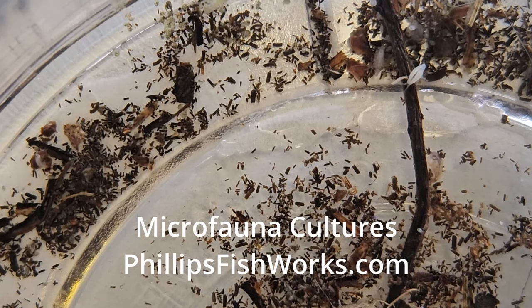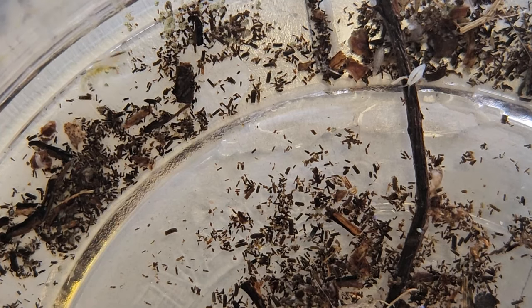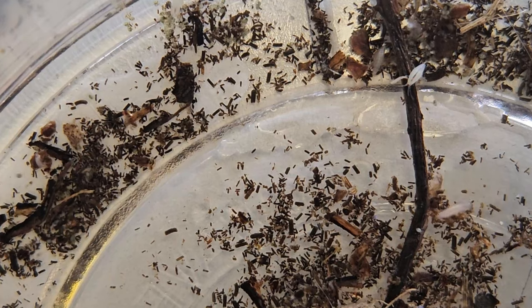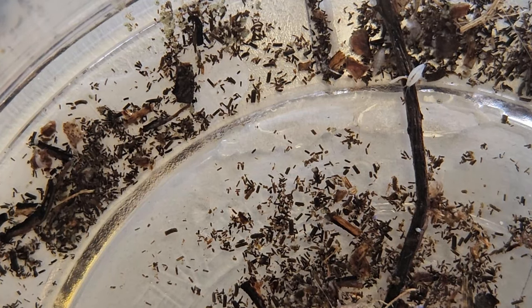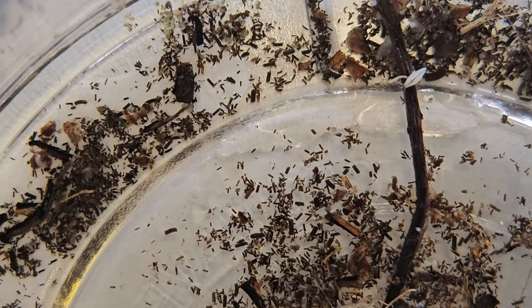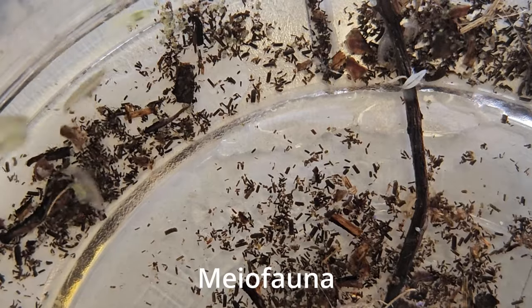What you are mainly looking at is amphipods, copepods, and seed shrimp. Amphipods are scuds. Copepods are sometimes called cyclops. Seed shrimp, ostracods — these would be myofauna.